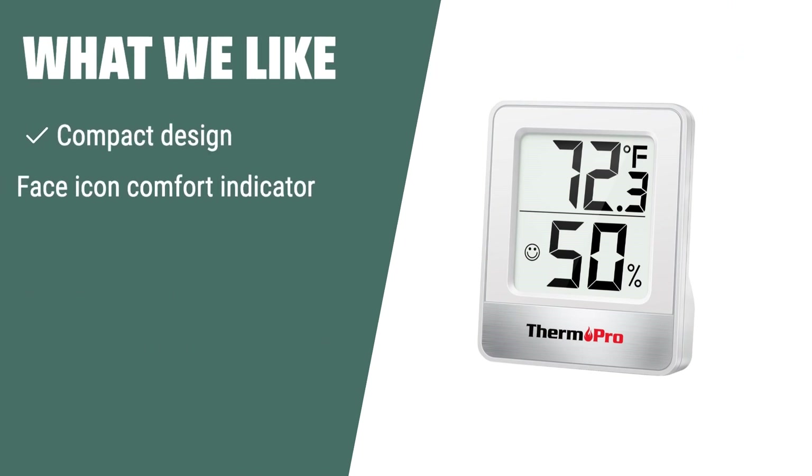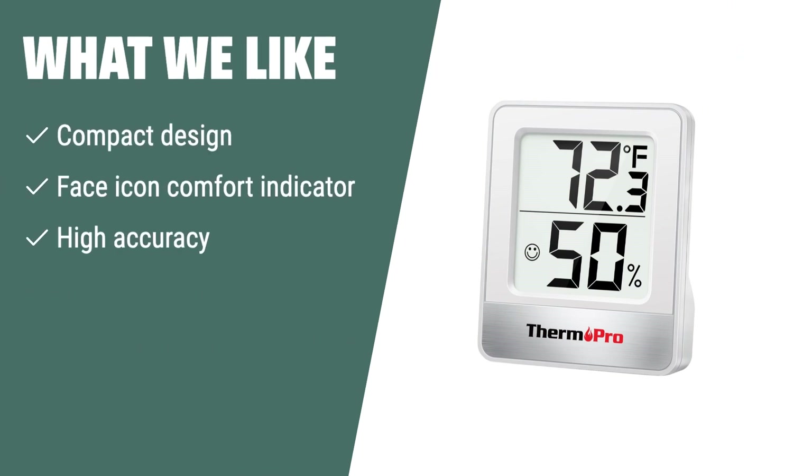What we like: If you need a compact and accurate thermometer with a Face Icon Comfort Indicator and high accuracy, this one is perfect for you. It's great for dynamic environments like greenhouses and offers easy placement options.